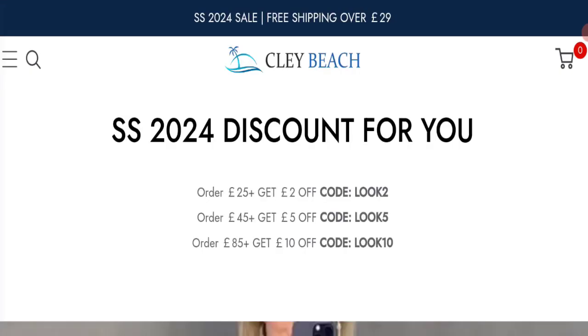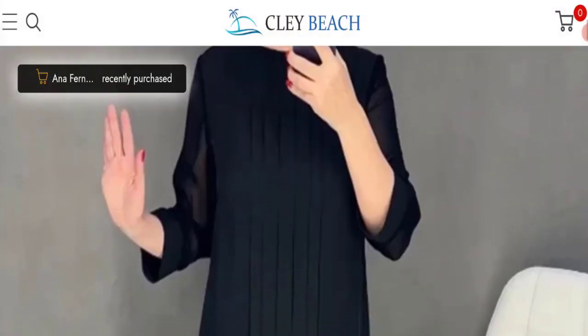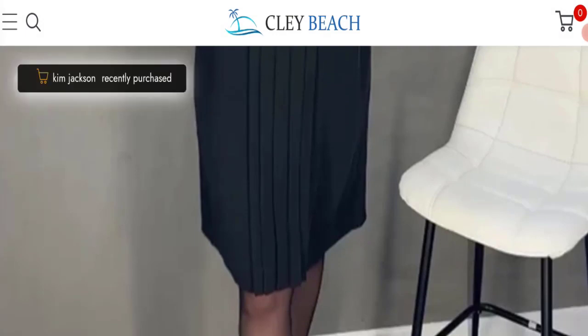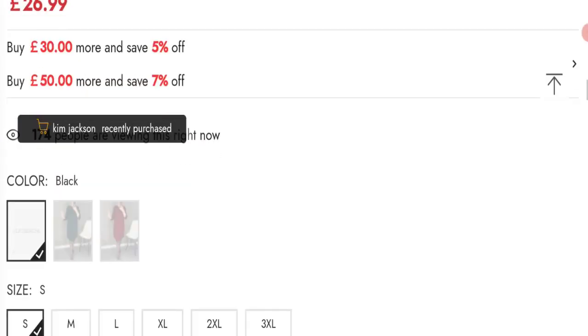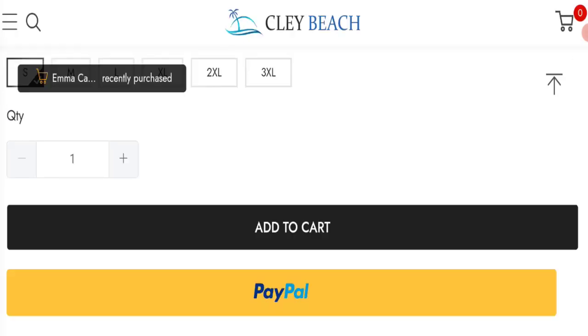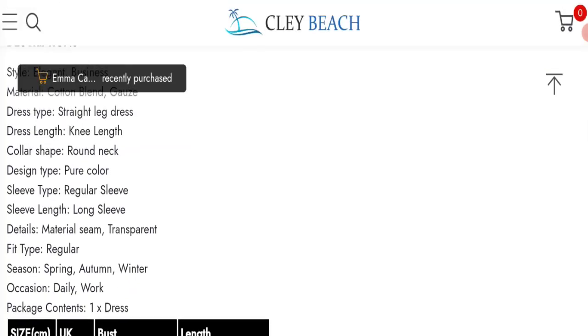We did not find any customer reviews or ratings on this website, which is a big negative point. The trust index score of this website is 56%, which is a medium trust score. The business trust ranking of this website is 8.9 out of 100, which is a very low trust ranking. According to our research, we found a new domain, no social media accounts, no customer reviews or ratings, a medium trust score, and a very low trust ranking.